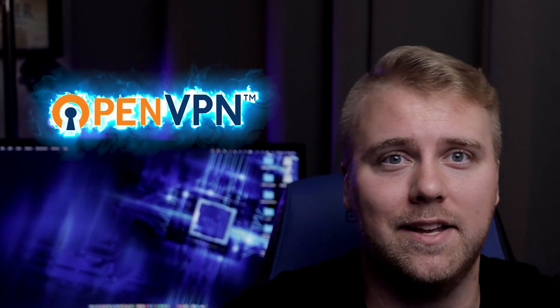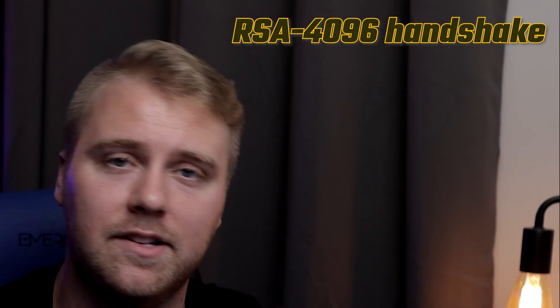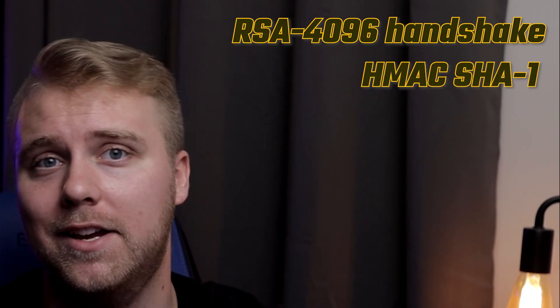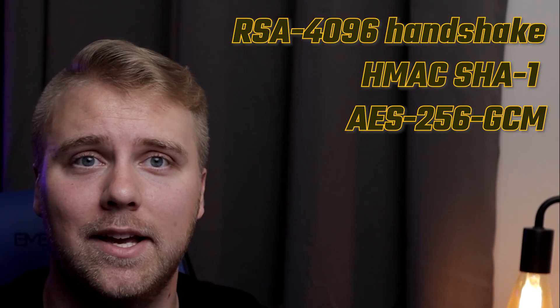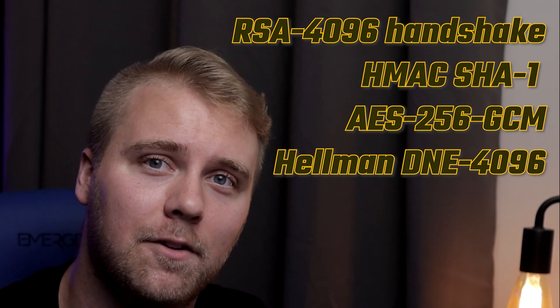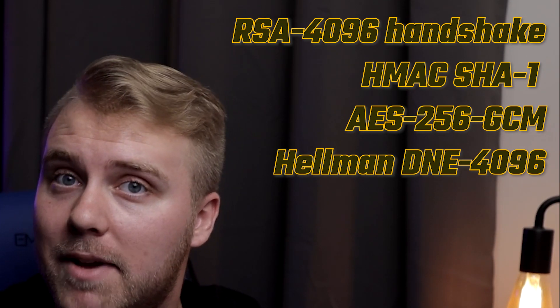Its value for privacy means that, like Nord, it has some of the best security features. Mulved secures your connection with the RSA-4096 handshake, HMAC-SHA1 hash authentication, and AES-256-GCM. It even has a Diffie-Hellman DHE-4096 key exchange for better secrecy, and is reset within intervals of 60 minutes.